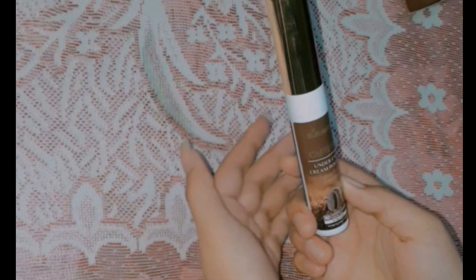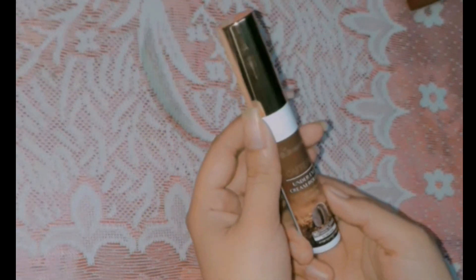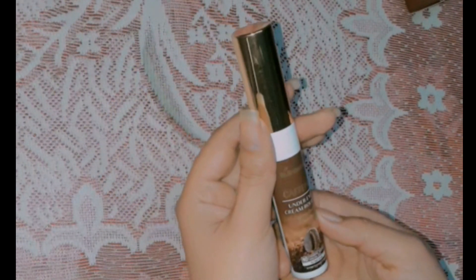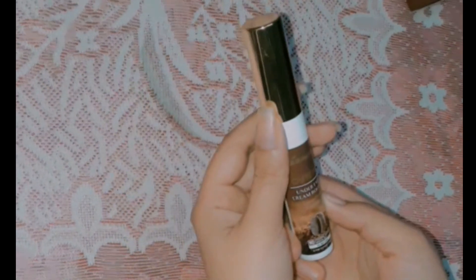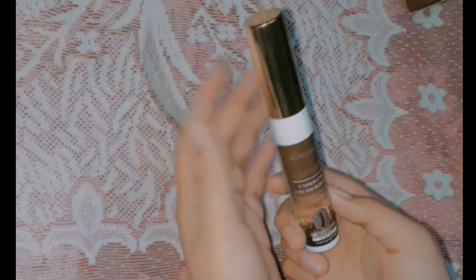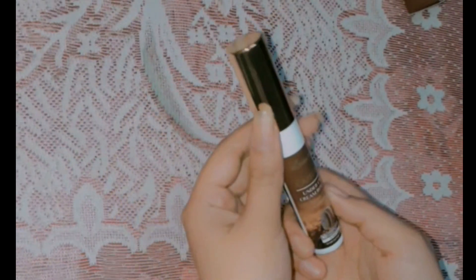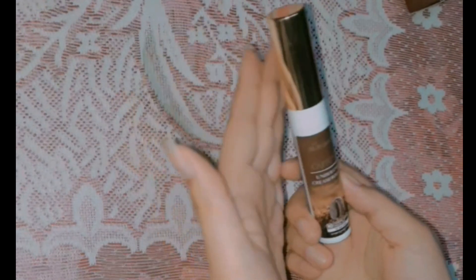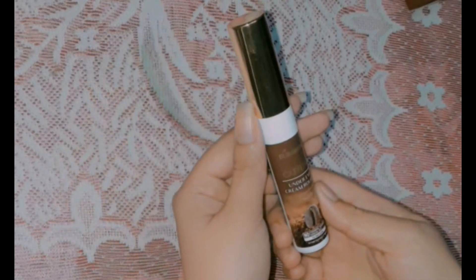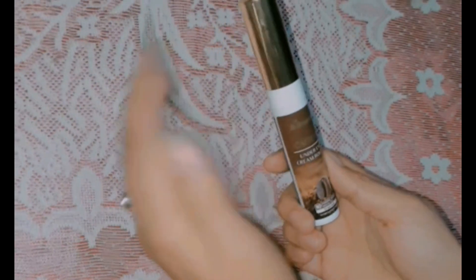This St. Botanica Caffeine Under Eye Cream Roller is really amazing — you can definitely try it. I have tried it for 1 month and got a lot of good results. You must try it if you have a dark circles problem. I know it's a little bit expensive, but I will put the link in the description where you can buy it and get a good discount.